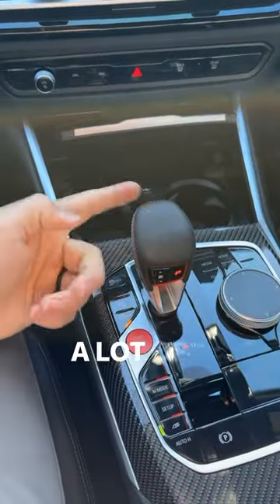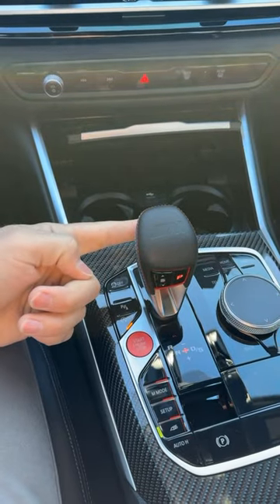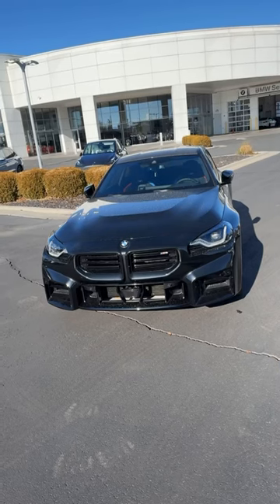This one has the 8-speed automatic. A lot of people have said they actually like this more than the manual in the M2. Subscribe for the full review.